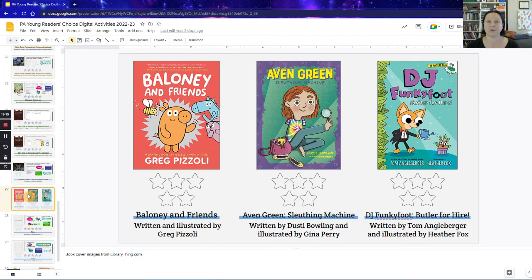The last three on the K-3 list are 'Maloney and Friends,' 'Avon Green Sleuthing Machine,' and 'DJ Funky Foot, Butler for Hire.' These are longer books — longer chapter books or graphic novels. My thinking for not having an activity for these is that if you're going to do a read-aloud of one of these books, the read-aloud itself is going to take longer, so students probably won't have time to do an extra activity. They would really only have time to just fill out their stars and then it's probably time to go. Another option if you're not going to do a read-aloud is to have these three not be check-outable, but always available in your library so that anyone who finishes their activity could go over and choose one of these books to read with a friend and also vote on them.